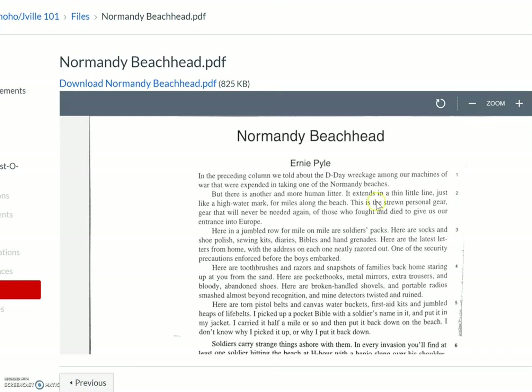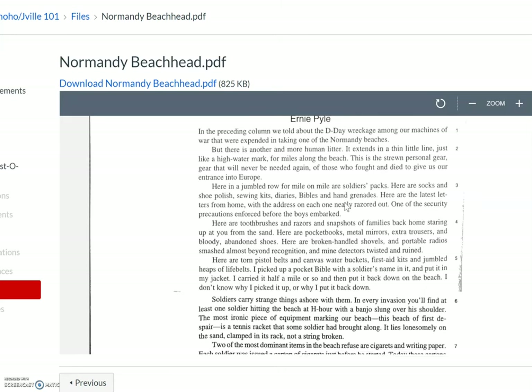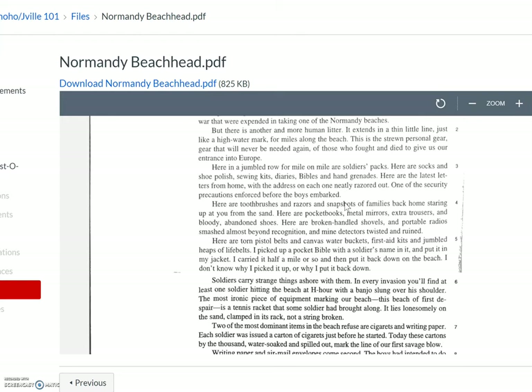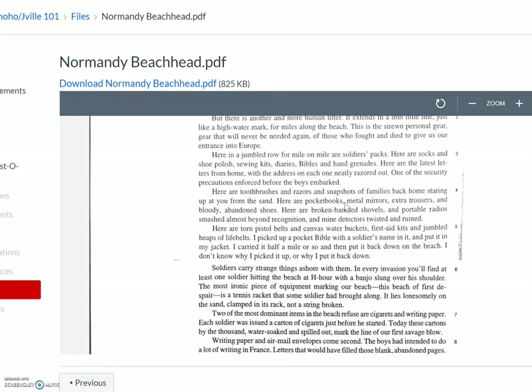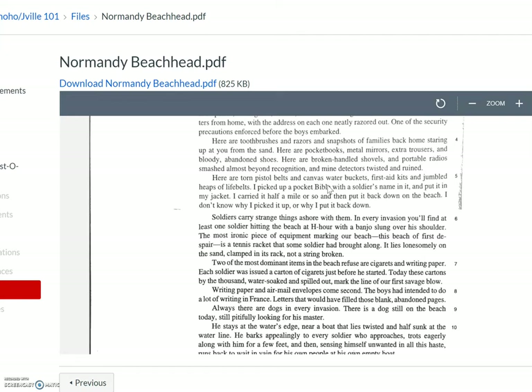'Litter' being trash. 'It extends in a thin little line just like a high water mark for miles along the beach. This is the strong personal gear, gear that will never be needed again, of those who fought and died to give us our entrance into Europe. Here in a jumbled row for mile on mile are soldiers' packs. Here are socks and shoe polish, sewing kits, diaries, bibles, and hand grenades. Here are the latest letters from home with the address on each one neatly razored out — one of the security precautions enforced before the boys embarked.'